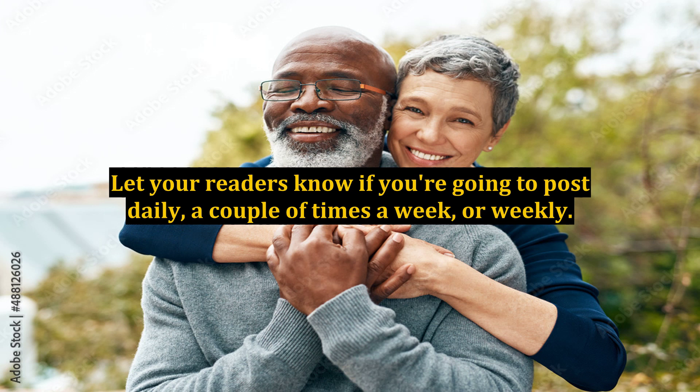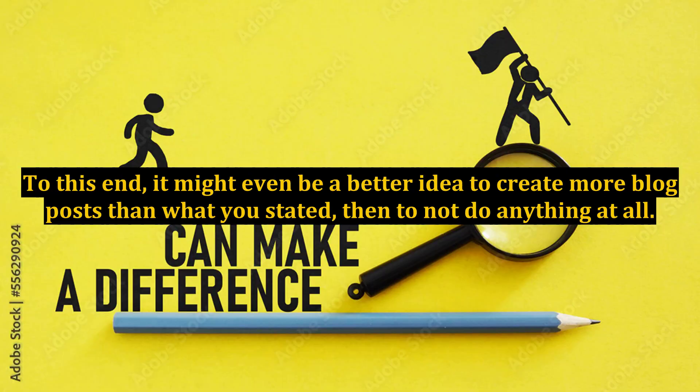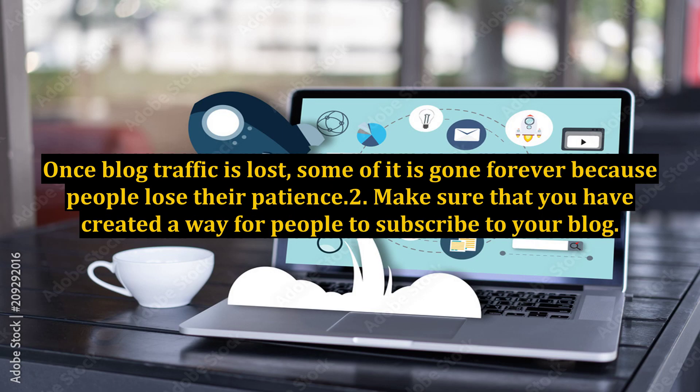Let your readers know if you're going to post daily, a couple of times a week, or weekly. To this end, it might even be a better idea to create more blog posts than what you stated, than to not do anything at all. Once blog traffic is lost, some of it is gone forever because people lose their patience.